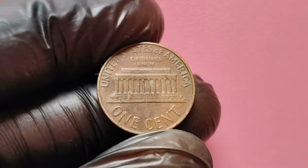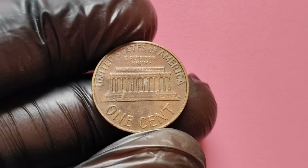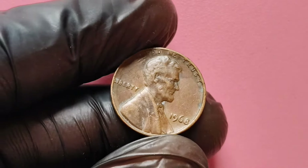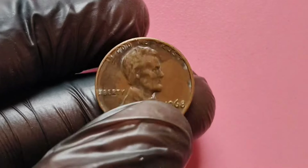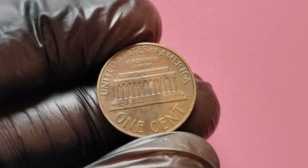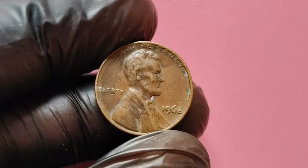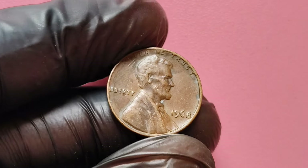So what makes the 1968 no mint mark penny so special? In 1968, the Philadelphia Mint produced a staggering 432 million Lincoln pennies. This high mintage means that most 1968 pennies are relatively common and worth just one cent. However, there are a few exceptional coins that have captured the attention of collectors — among these are the well-struck specimens and those exhibiting rare features, such as die errors.